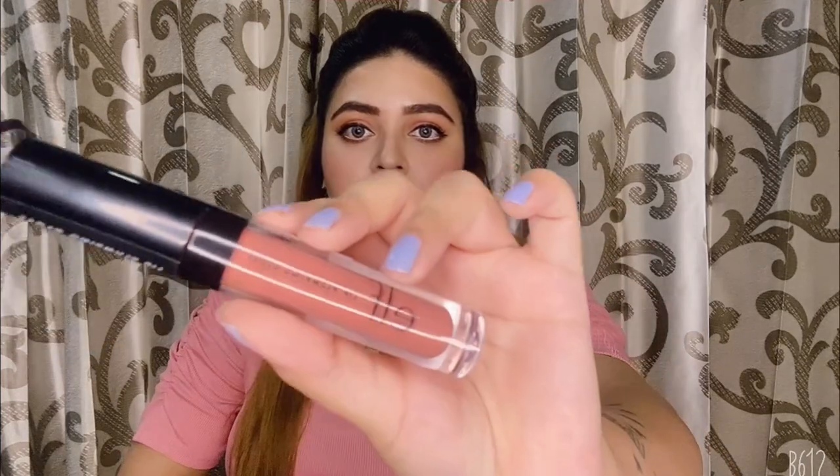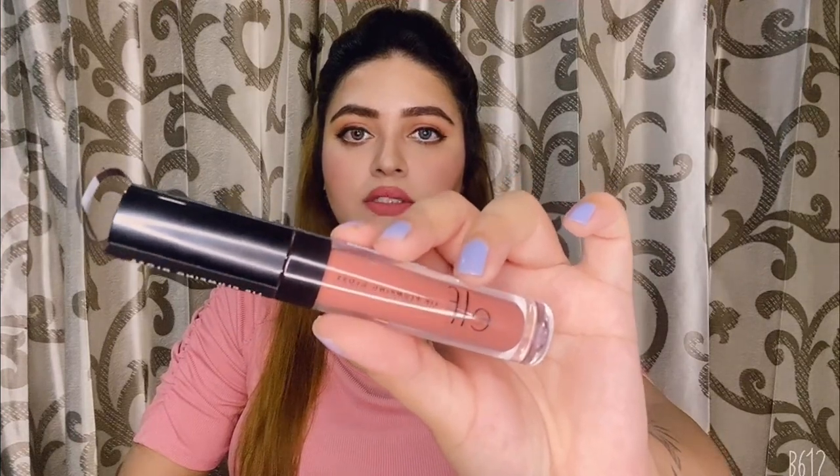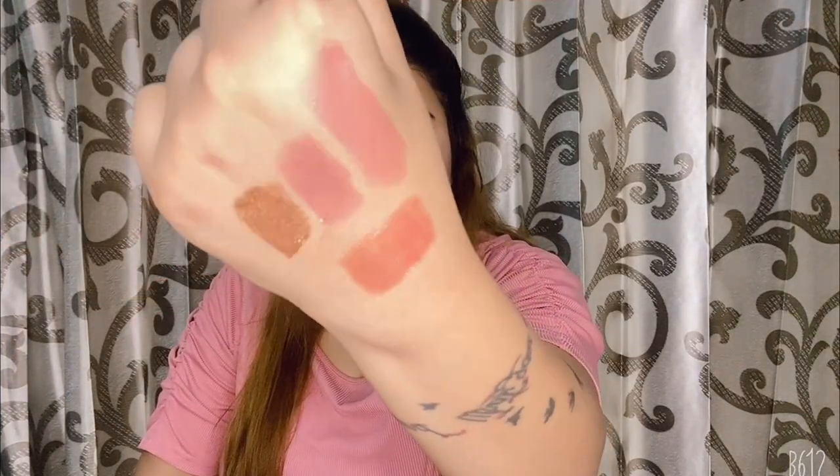Now we are just left with five products from the brand ELF Cosmetics. The first one is their Lip Plumping Gloss in the shade Mocha Twist. This is how the swatch looks. It actually plumps up your lips when you apply it — it gives you a tingling sensation which plumps your lips.